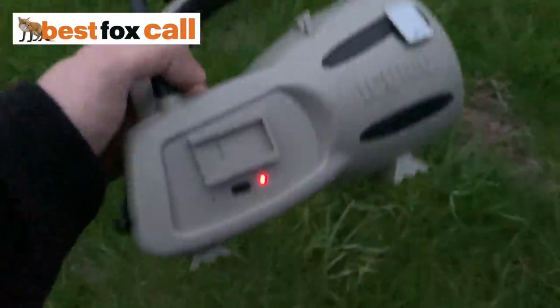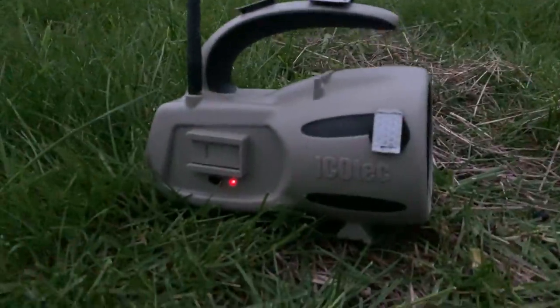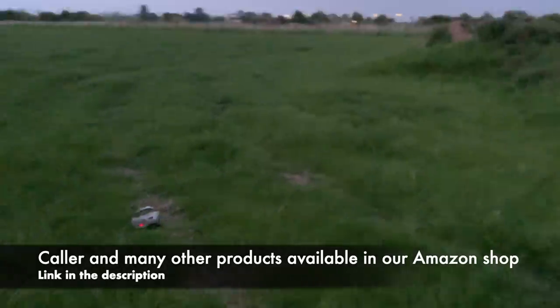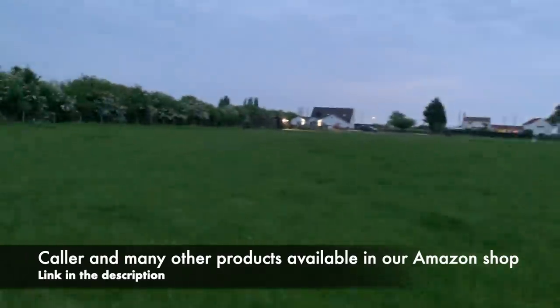As you can see, I arrived on scene before dark to place my caller in the paddock. I didn't want to be disturbing it, and I chose this location for reasons which I'll go into in a second. The caller I'm using is the Icatec GC500, and as you'll see in a short while, I chose the rabbit distress call for obvious reasons.